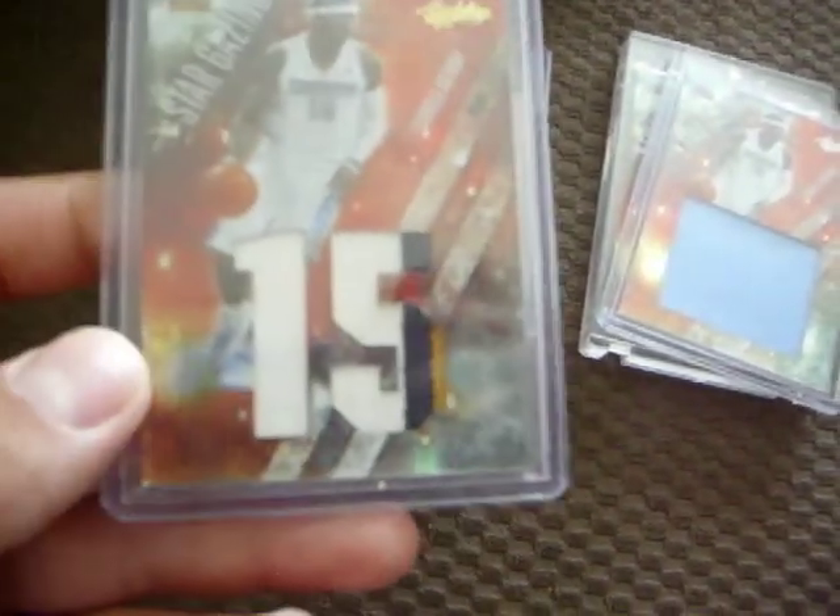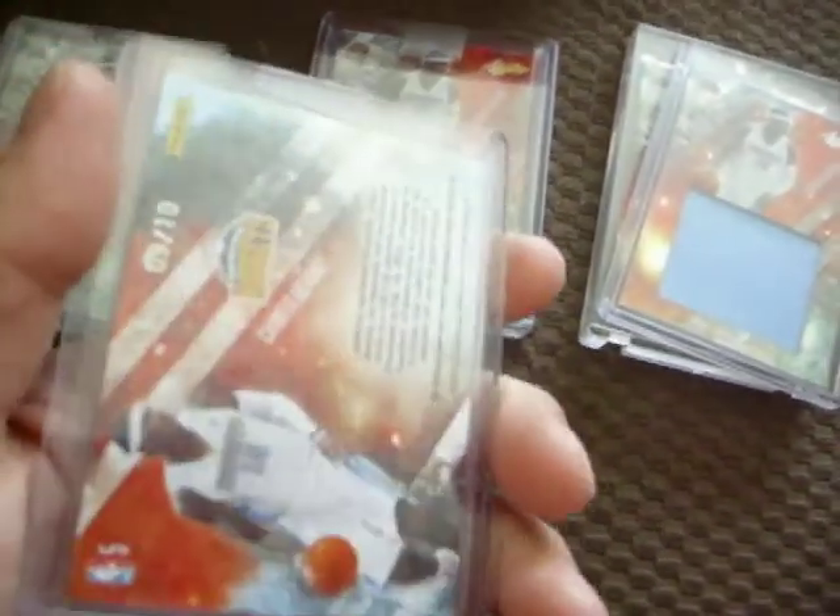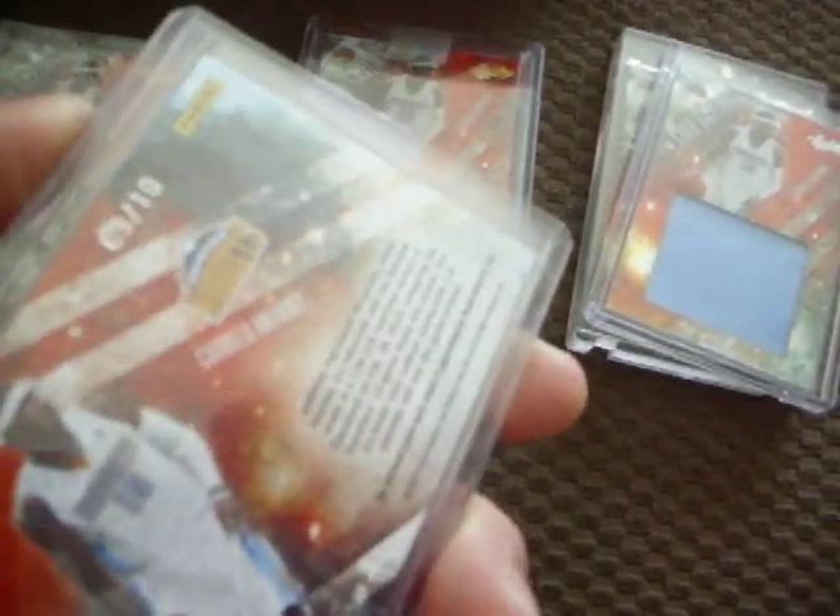What's going on YouTube. I'm trying to collect this Carmelo set. If anybody has any of these little circle patches numbered out of 10, please let me know. I got the patch and then I got the regular one, and then the jumbo 15.